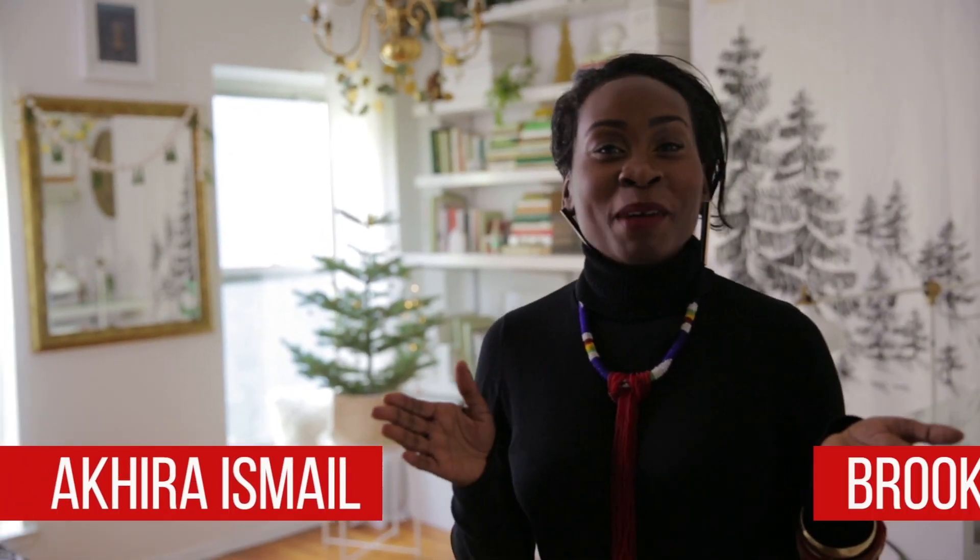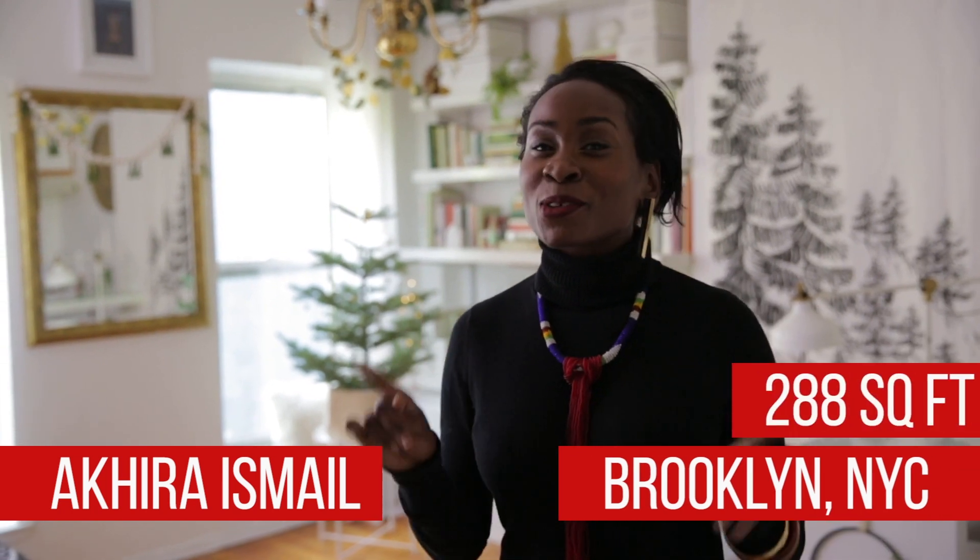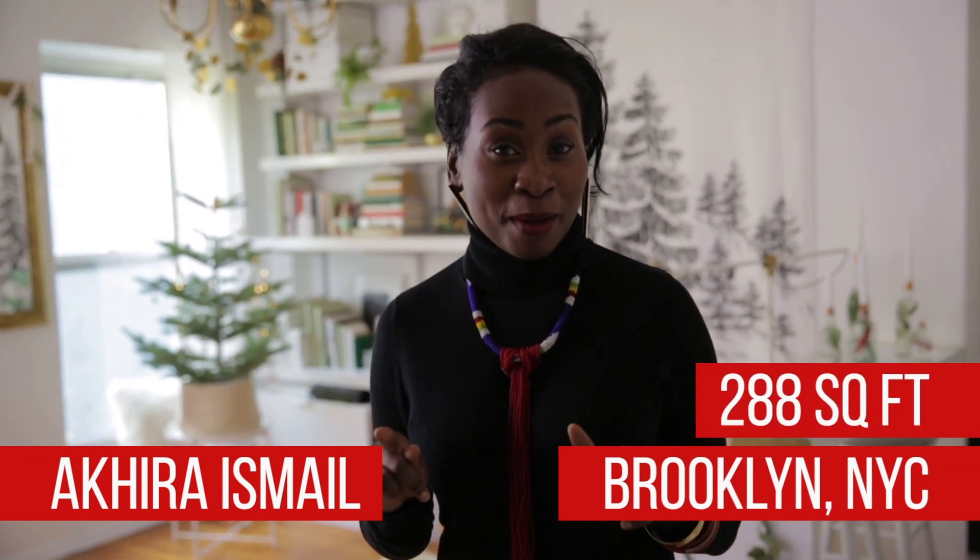Hello everybody, welcome back to Apartment Therapy. I am Akira Ismael in Brooklyn, New York in my 288 square foot apartment. Apartment Therapy contacted me so that y'all can see exactly what it's like to have a holiday season Scandinavian style in such a small apartment. Let me show you what they did — come inside.